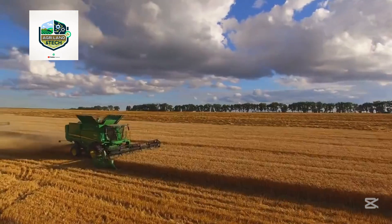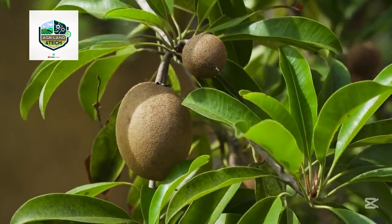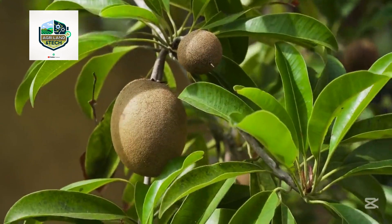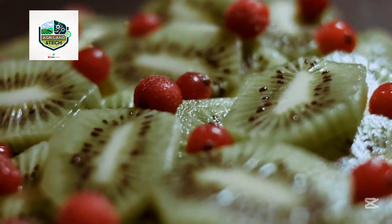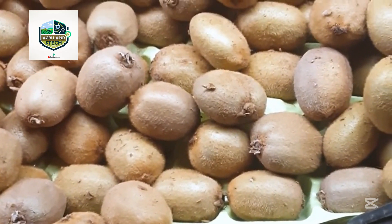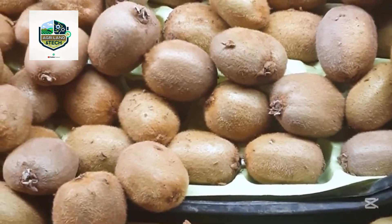Welcome to Agri-Land and Tech. Today we're taking you on a journey through the lush orchards of New Zealand to explore how kiwi fruits are grown, harvested, and packed using cutting-edge agricultural methods. These fuzzy green powerhouses are not just delicious — they're also the result of incredible science, precision, and farming expertise. New Zealand is one of the top exporters of kiwis in the world, and the farms here blend natural beauty with high-tech processes.